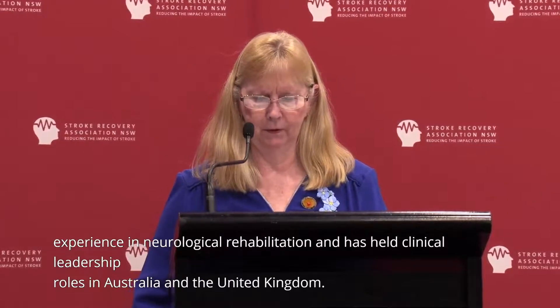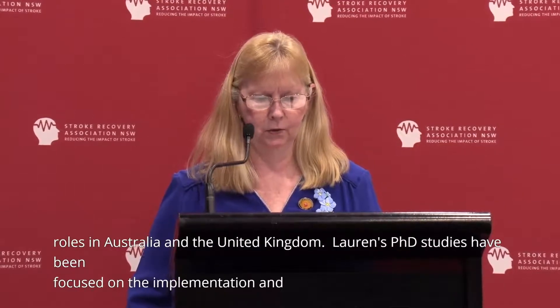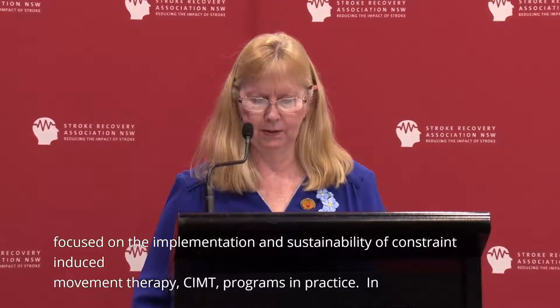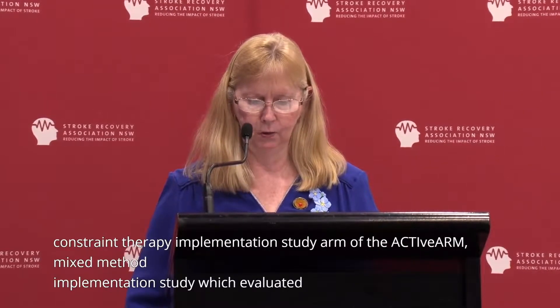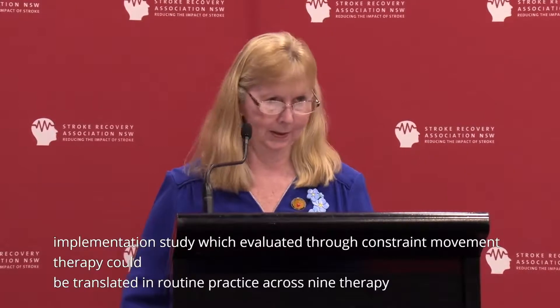Lauren's PhD studies have been focused on the implementation and sustainability of constraint-induced movement therapy, CIMT, programs in practice. In 2016, she was awarded a New South Wales Health Translational Research Grant to conduct the Australian Constraint Therapy Implementation Study arm of the ACTIVARM, a mixed method implementation study that evaluated whether CIMT could be translated into routine practice across nine therapy teams at five hospitals in South Western Sydney in Australia.